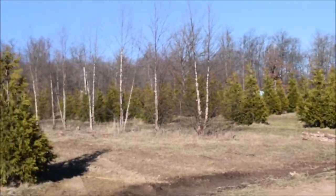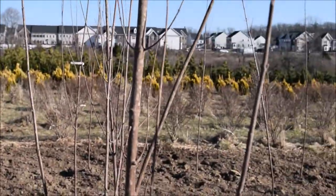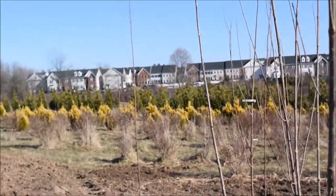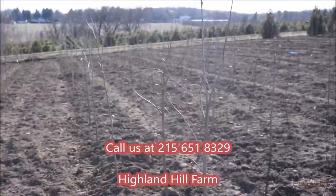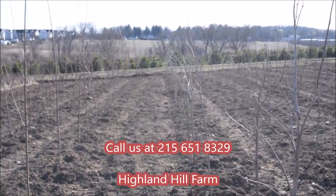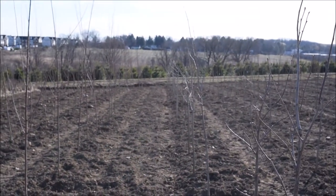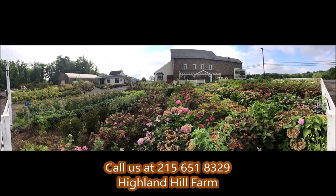We have a lot of trees out here — Green Giants, River Birches, and all kinds of shade trees. We have burning bushes, blue spruces, forever goldies, lilacs, pine trees — a whole selection of trees are here for you. Just give us a call at Highland Hill Farm: 215-651-8329. If you need help with plant selections, call us at Highland Hill Farm — we'd be glad to offer assistance.